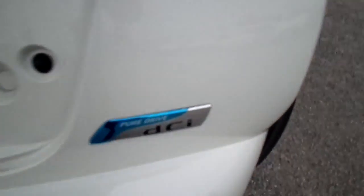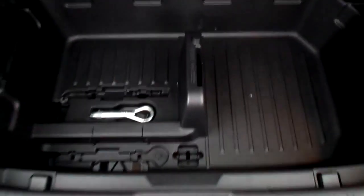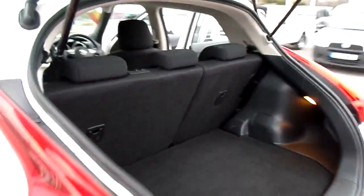It's a PureDrive model, so low on emissions and low on road tax. There's a decent-sized split-level boot with more storage underneath. The rear seats also fold down in a 60-40 split.